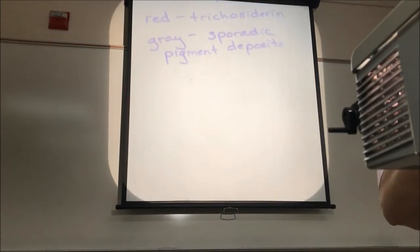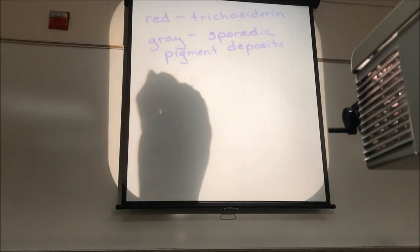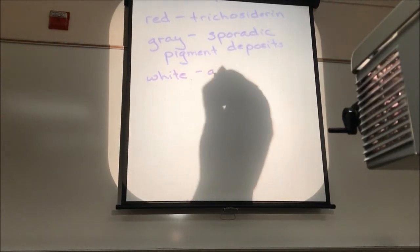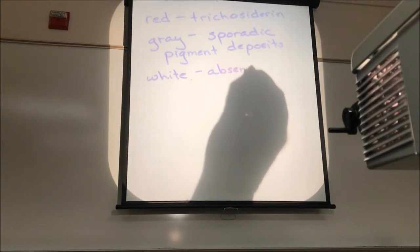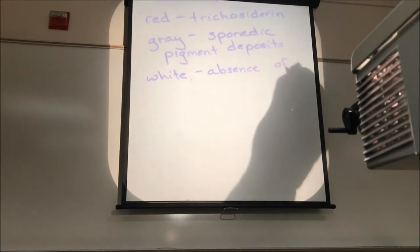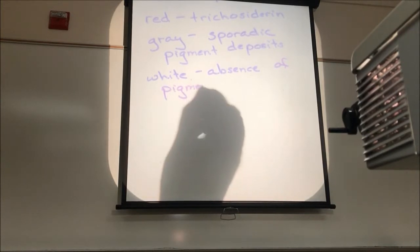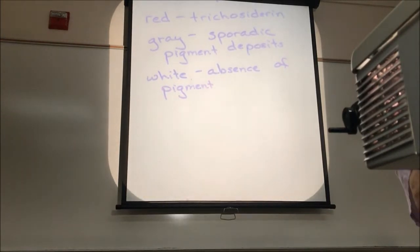Gray and white are not the same thing. White is simply the absence of pigment. If those hair follicles stop putting in pigment altogether, what you get is keratinized cells. And keratin doesn't have any color, so the hair shaft appears colorless — it appears white.